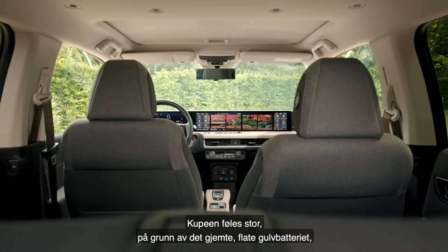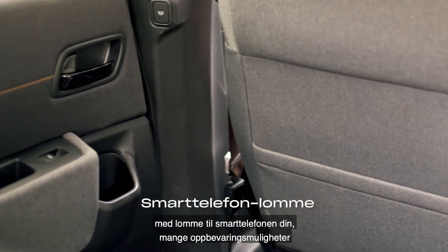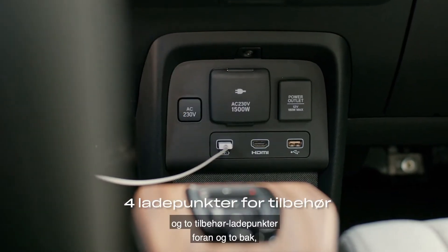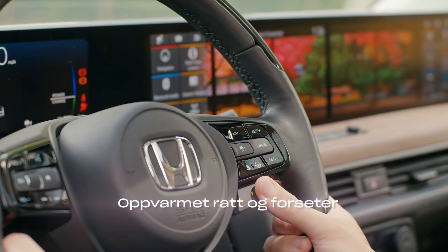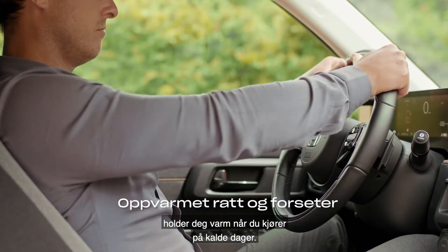The cabin feels huge due to the hidden flat floor battery, with a pocket for your smartphone, plenty of storage options, and two accessory charging ports up front and two in the rear — meaning no compromises on who gets to charge their devices. A heated steering wheel and heated seats will keep you warm on colder days.